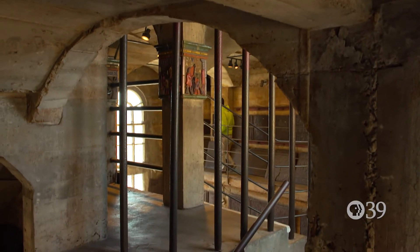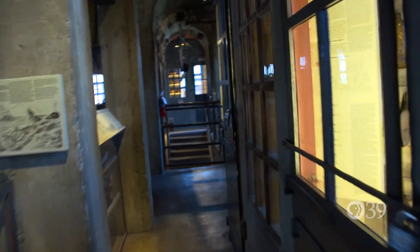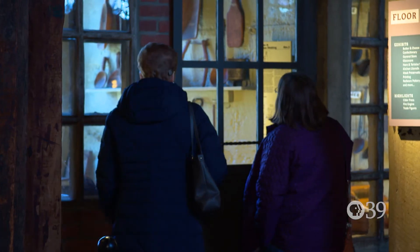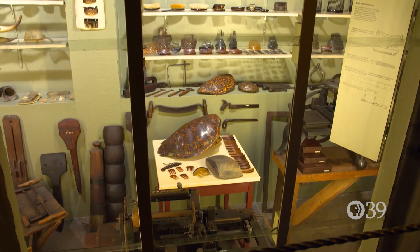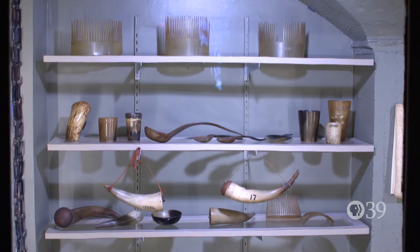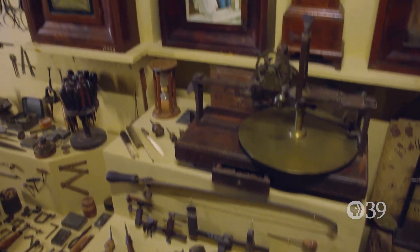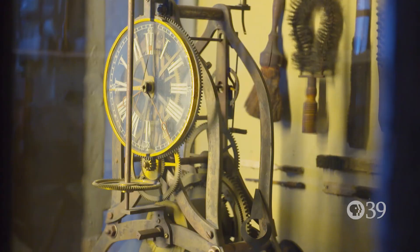He wanted it to be filled with nooks and crannies, so people had to go exploring to see what lied beyond their original sight. The artifacts cover primarily the early 1800s to the early 1900s. What he wanted to collect was anything that was handmade or made by hand pre-Industrial Revolution. He was interested in how things were made and where the materials came from.